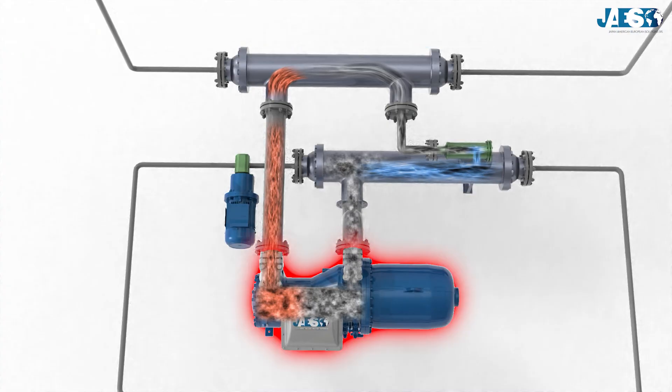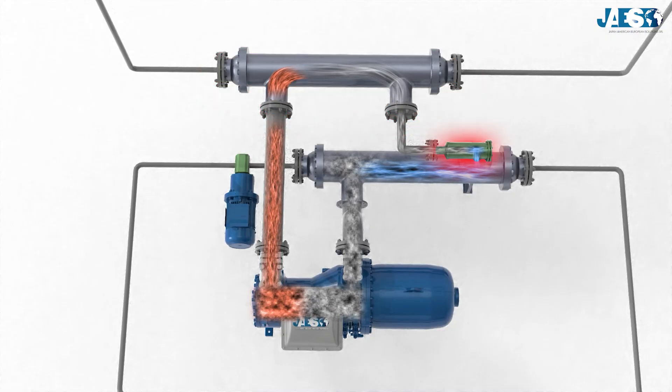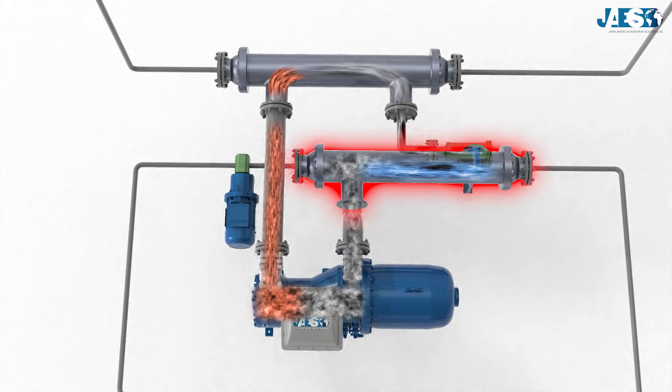The enclosed machines are the following: the compressor, the condenser, the expansion valve, and the evaporator.